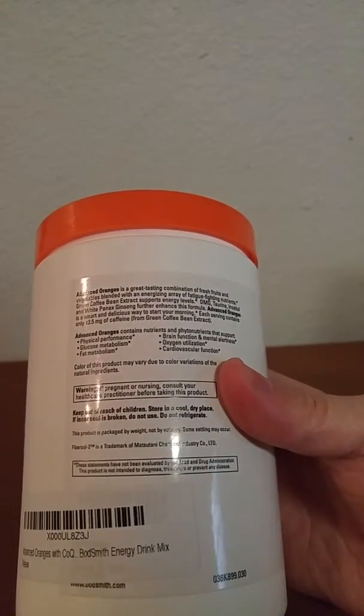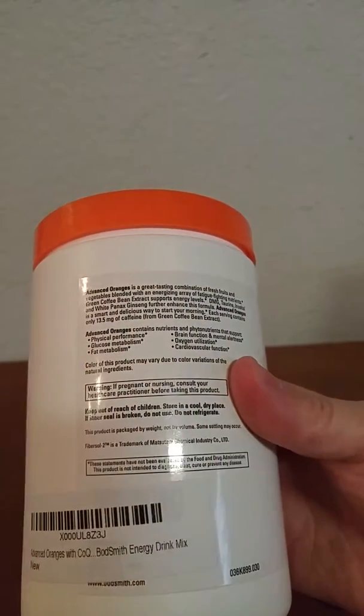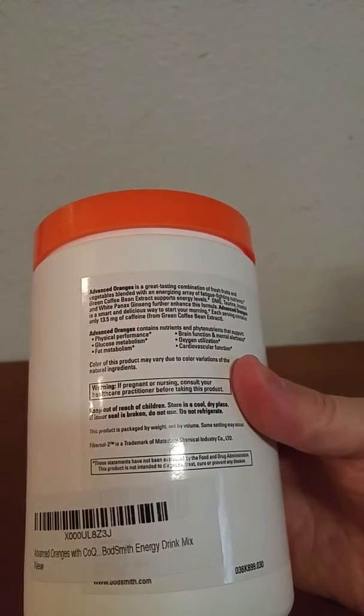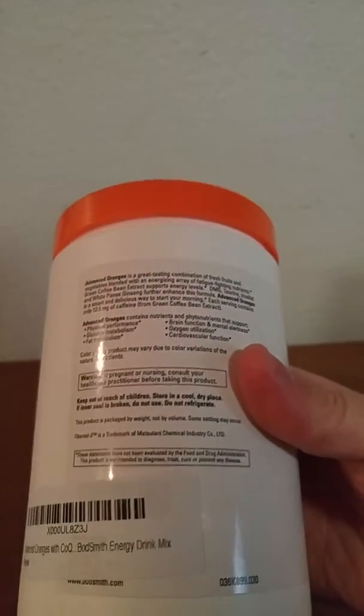Now it says — it's kind of small — Advanced Oranges contains nutrients that support physical performance, glucose metabolism, fat metabolism, and more.